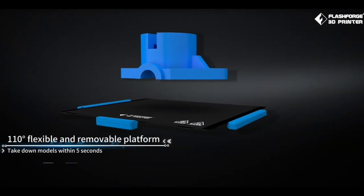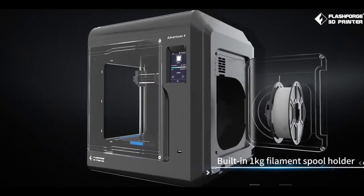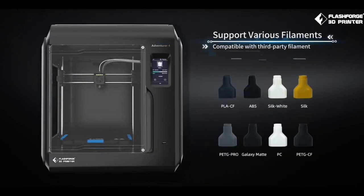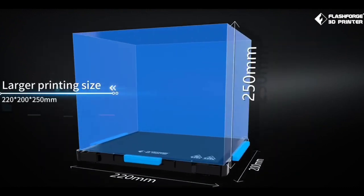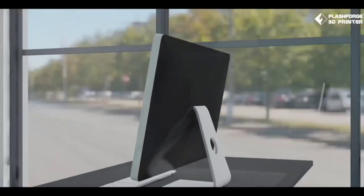The Flashforge Adventurer 4 is controlled through a simple touchscreen on the left side at the front of its case. This is easy enough to use when setting up prints, but we found entering our Wi-Fi password to be a bit difficult. After a few failed attempts, we used a wired Ethernet connection to pair it with our computer and this worked flawlessly.